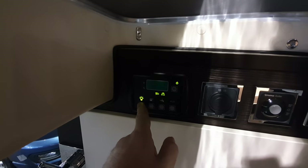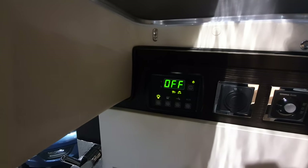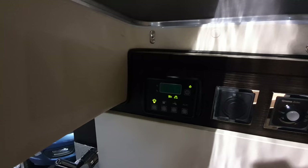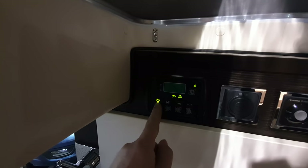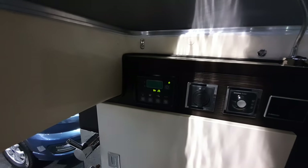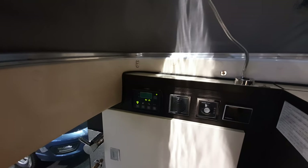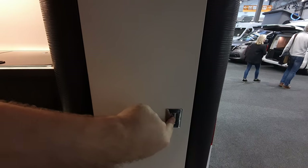One slightly awkward part: you've got the 12-volt controls here — press that down and it turns everything off. I turned it back on again. There you go. And you've got your heating — a Webasto diesel heater — all down there. It's not a huge amount of room, but you can't really expect more.